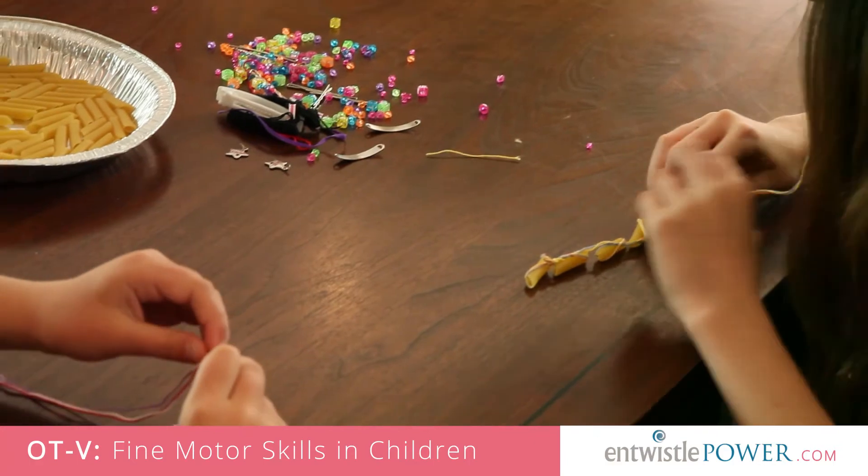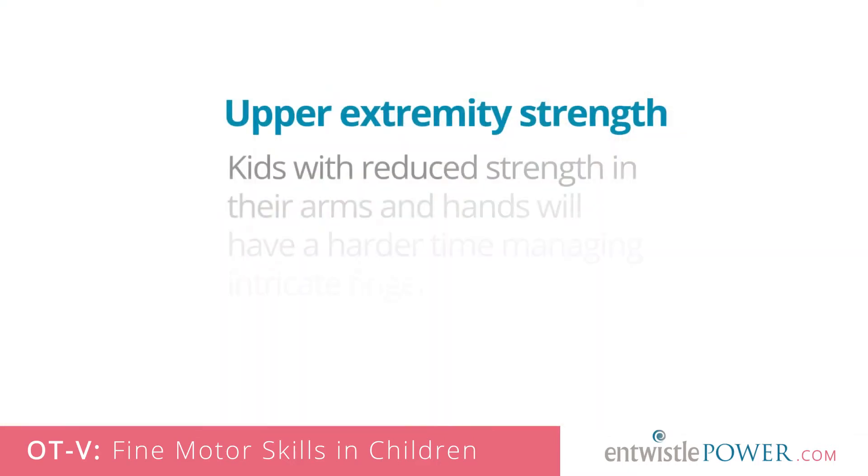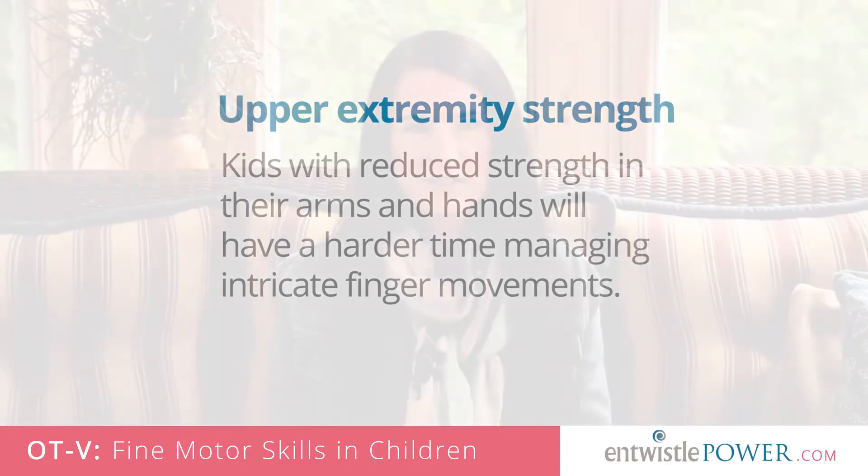But as OTs, it's also important that we look at additional factors that can impact fine motor abilities, such as general upper extremity strength and coordination. Kids with reduced strength in their arms and hands will have a harder time managing intricate finger movements.